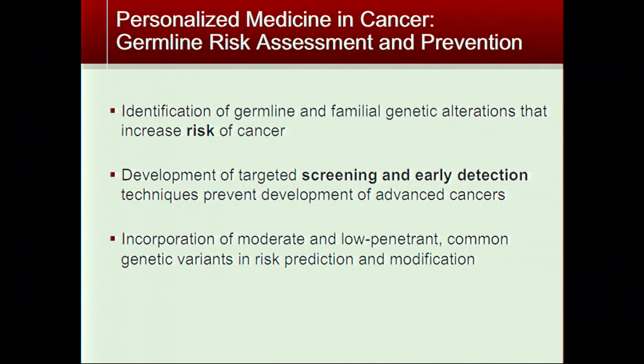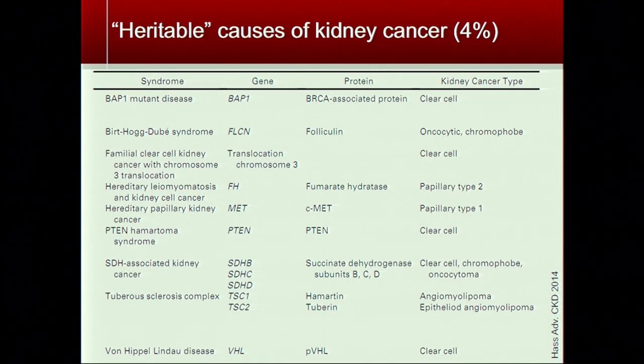Somatic genetics refers to genetic changes occurring in cells in your body that are not transmitted to your children — changes we all accumulate as we age. Germline or inherited genetics is important in oncology because we want to know if you or a family member has a gene that predisposes you to cancer. If we find family members with the same gene, we could screen those people to either detect cancer early or prevent it completely.